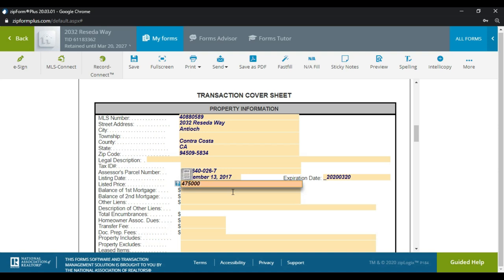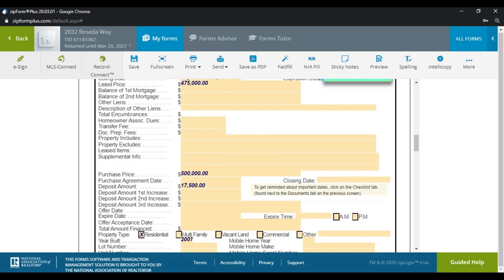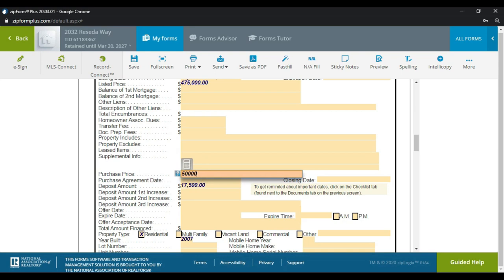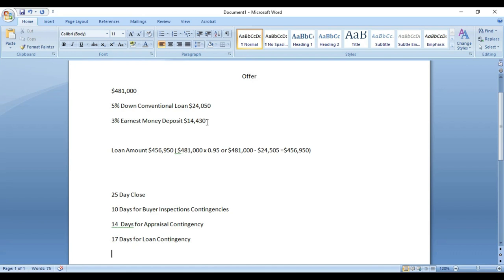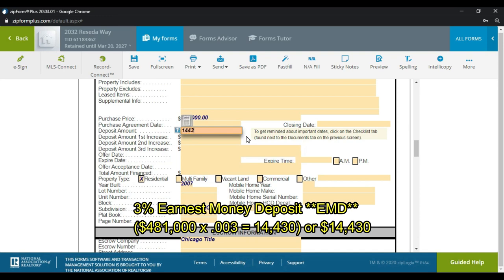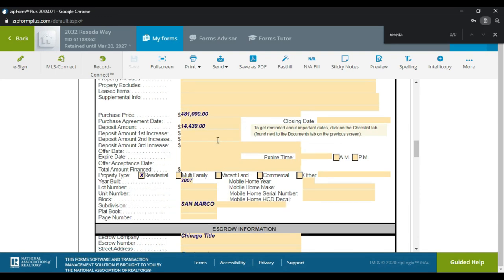Now we type in the purchase price. For our example we're going to offer $481,000. Our deposit amount — the three percent — is going to equal $14,430, and we write that right here. Then we type in the amount financed.